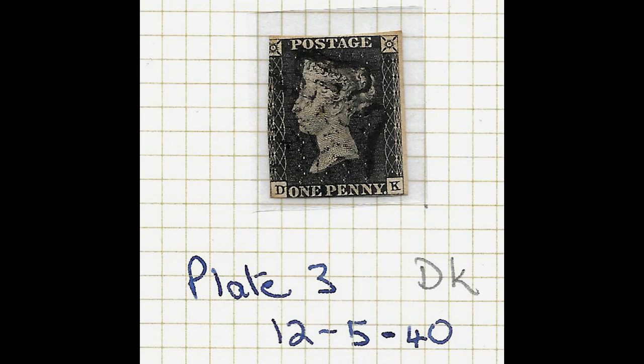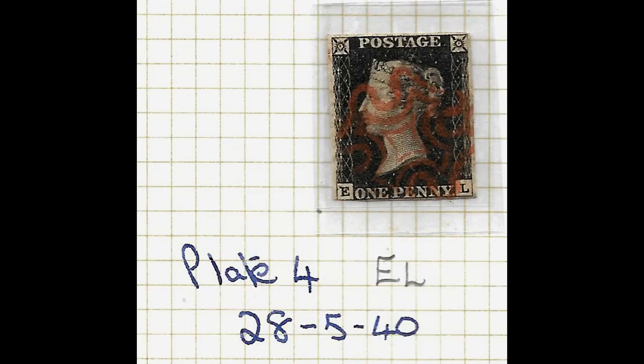The next question is why have I got 11 Penny Blacks. The reason is I've got one that's actually on an envelope, still attached to the envelope with the address on it, which makes it slightly special. The other 10 are all from different plate numbers, and that makes them - to a specialist collector - different stamps.